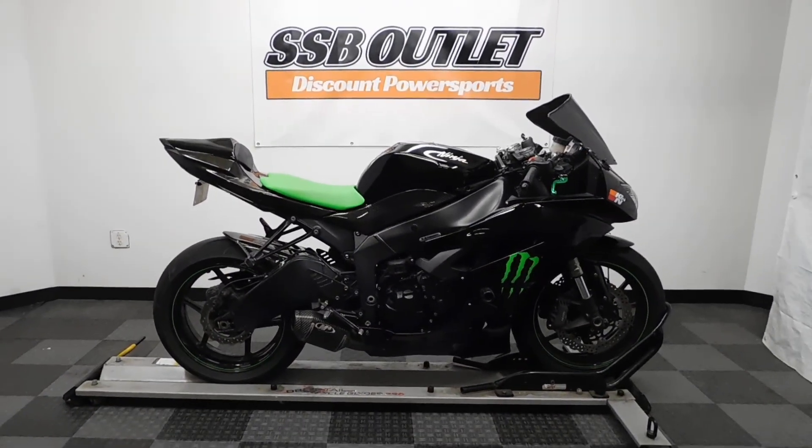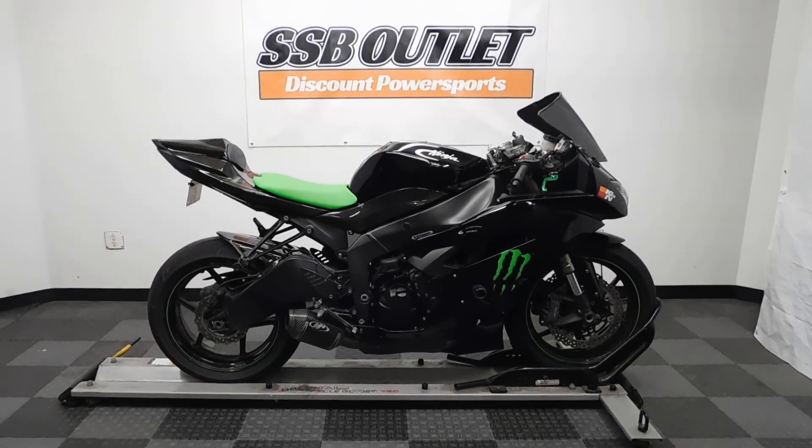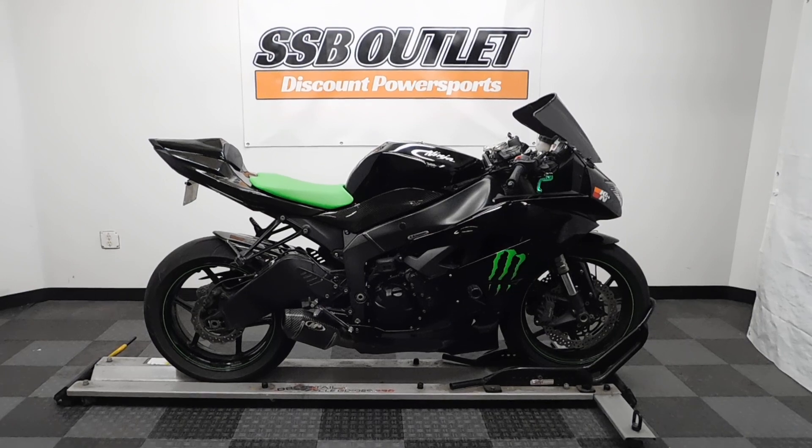This 09 ZX-6R Monster Edition will be sold as is. Thank you for shopping the SSB Outlet.